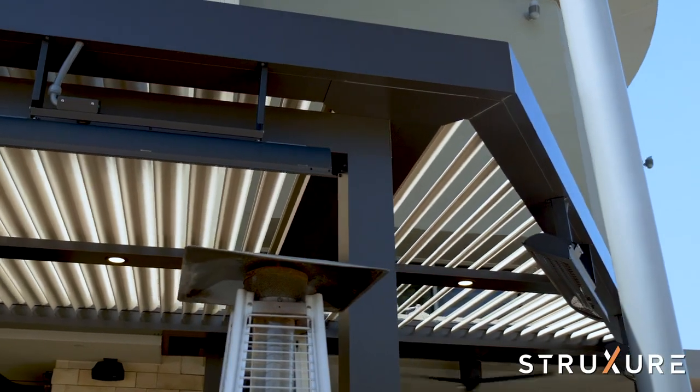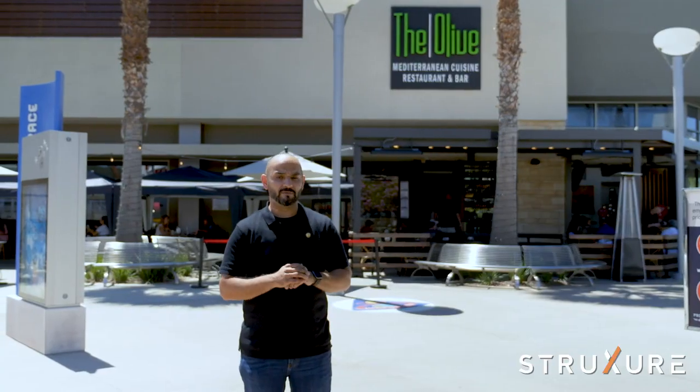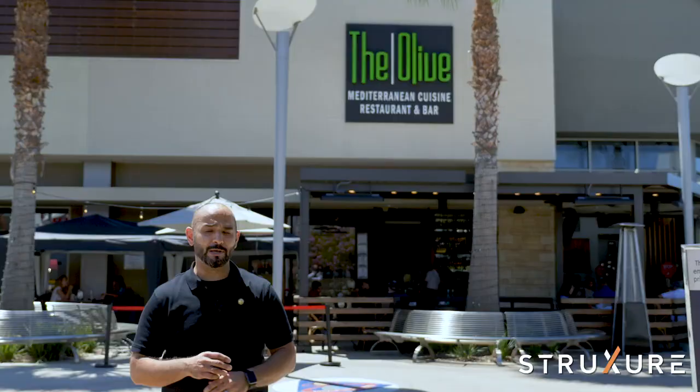We integrated the heaters, we integrated the lights, we integrated the lamps — it was flawless, it was really flawless. It transforms the outdoor space completely. The patio is busier than ever, it looks better than ever.